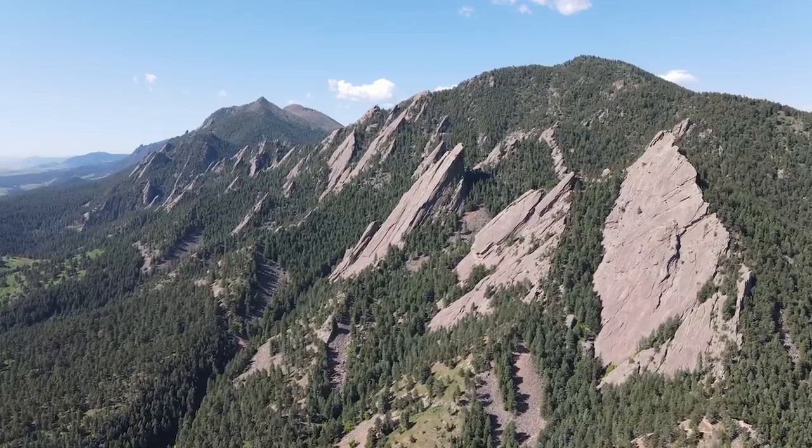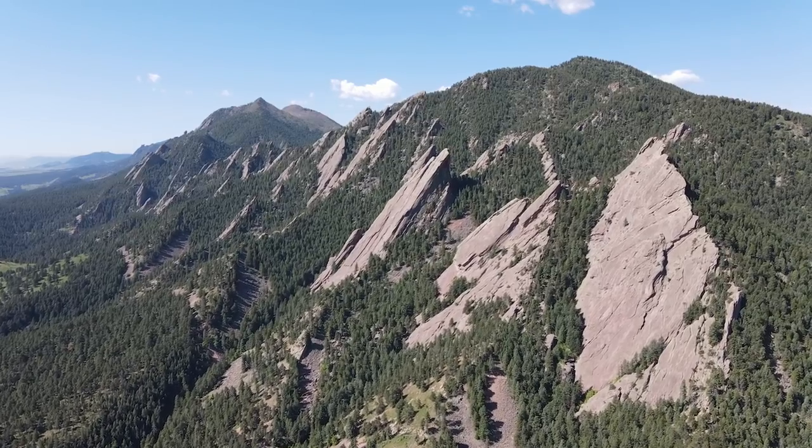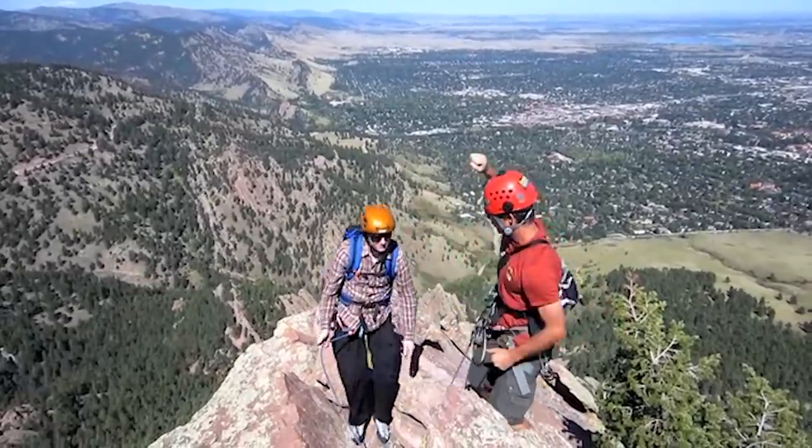These rock formations right here are called the Flatirons because they look like an iron — the way you would iron your clothes with — and they're turned up on their side. And yes, you can climb them. I've been up there a couple times. It's pretty cool.